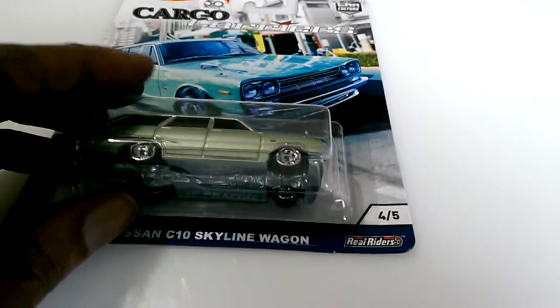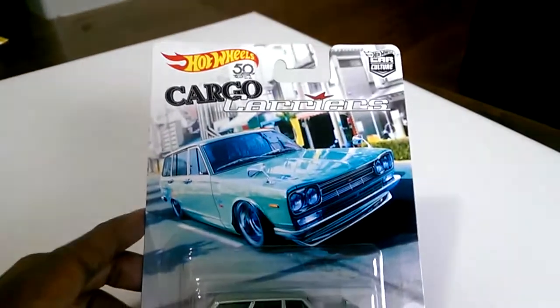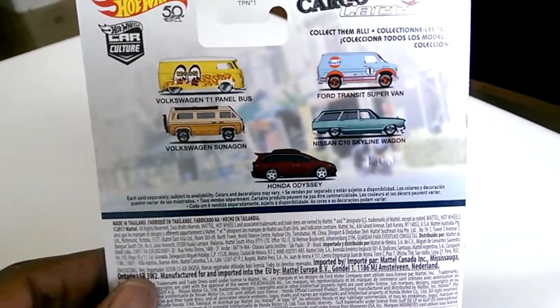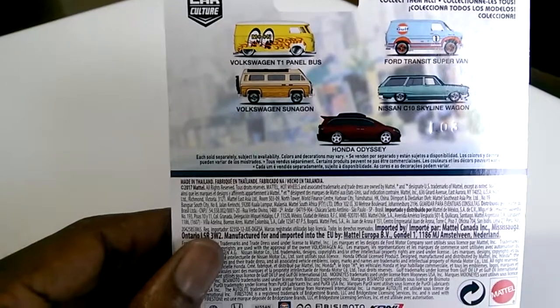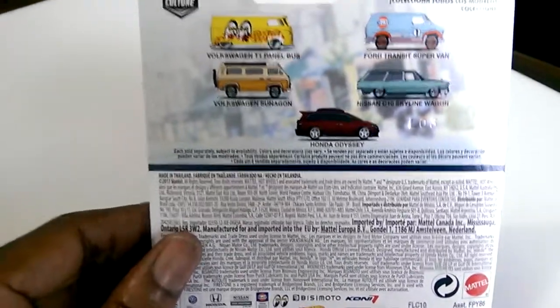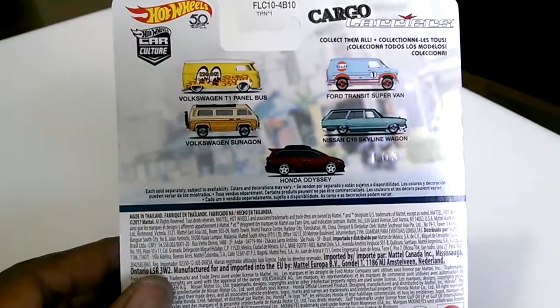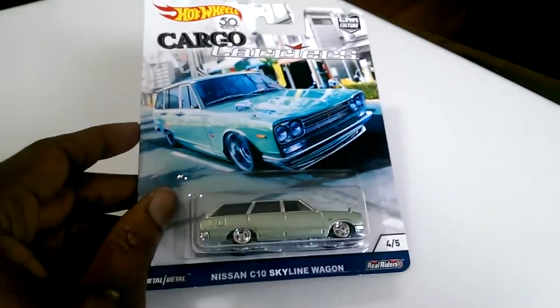I also picked up another Cargo Carrier — the Nissan C10 Skyline Wagon. I didn't pick this one up when I got the other Cargo Carriers; I only got the Volkswagen Panel and the Ford Transit vans before. My brother convinced me on this Nissan wagon. I'd like to get the Volkswagen Samba van when I see it. They had the Honda Odyssey but the minivan just doesn't appeal to me. I'm about done with these Cargo Carriers anyway.